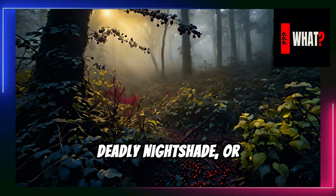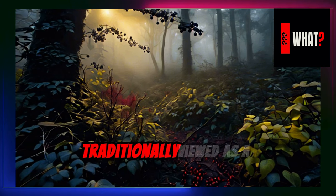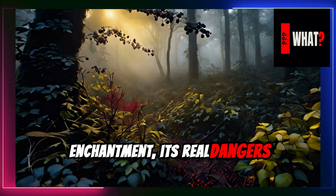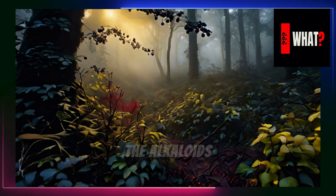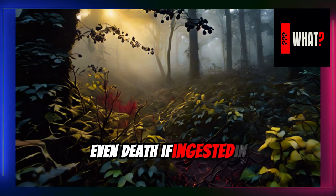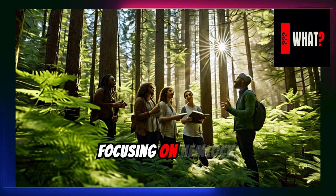Deadly nightshade, or Atropa belladonna, has a storied presence in literature and myth. Traditionally viewed as a plant of witchcraft and enchantment, its real dangers lie in its toxicity. The alkaloids present, such as atropine, can cause delirium and even death if ingested in small quantities.